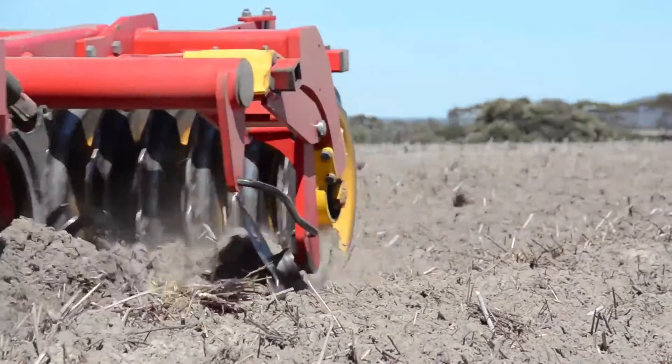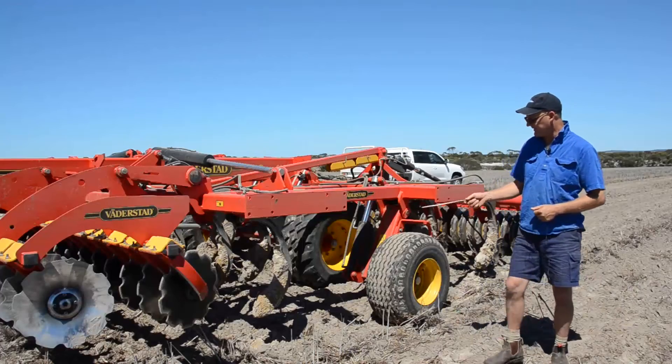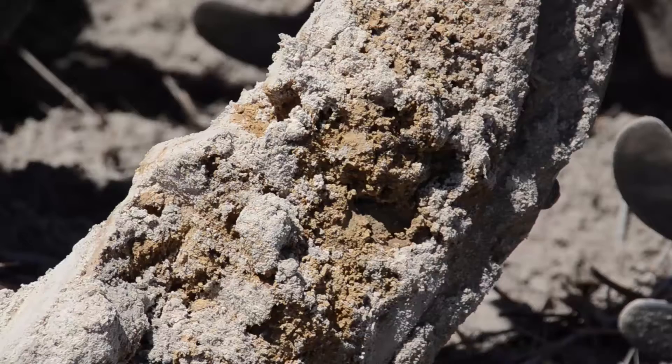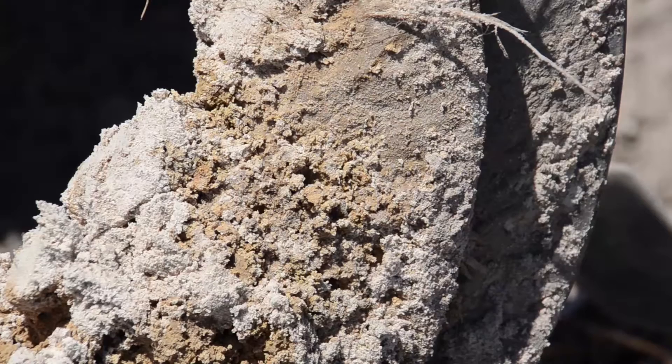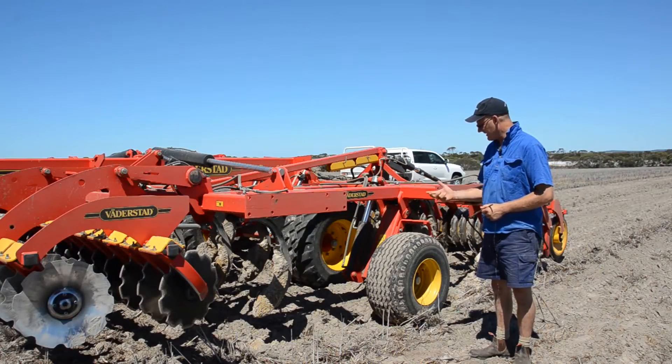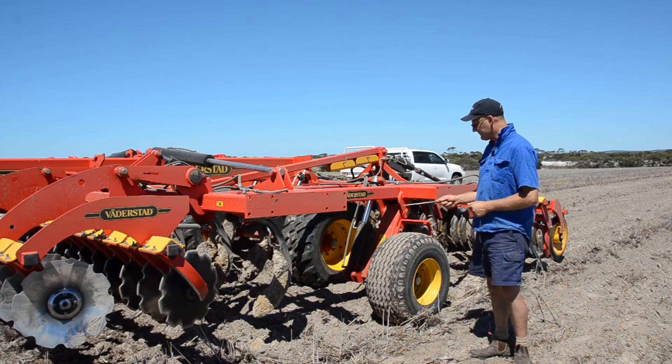Then the tines come through and they're running down to 300 millimetres. As you can see, they're bringing up a lovely amount of clay, busting it all up. It's quite moist at the moment so it's breaking up into good-sized lumps and getting spread through the soil.